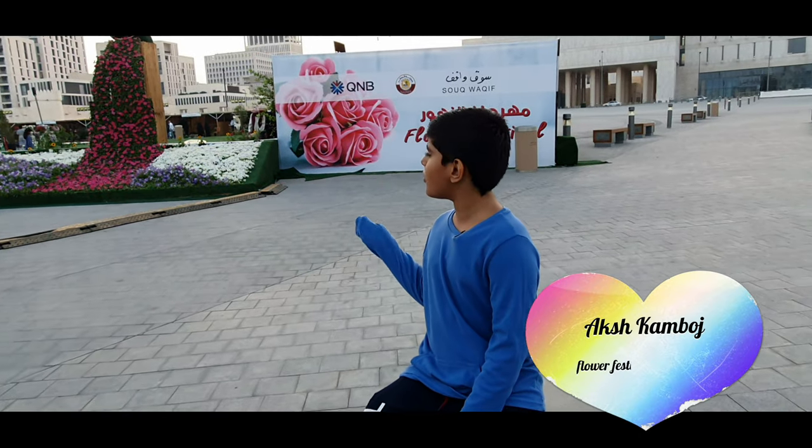Hey friends, so you can see the flower festival behind me! Guys, don't get tricked — it's real flowers. Well, it's just fake flowers, but it's real flowers. We can even buy flowers, so I'm gonna try to buy some flowers also.